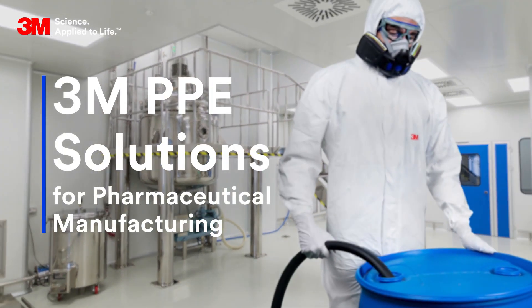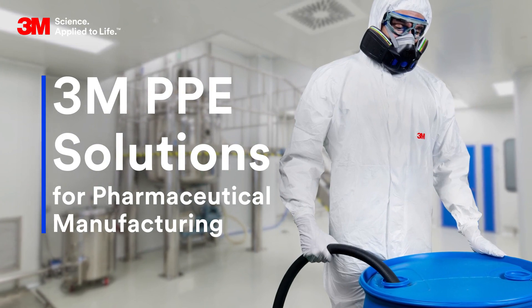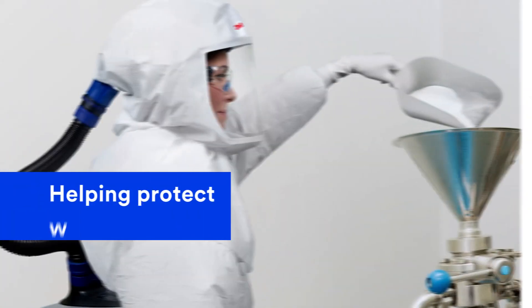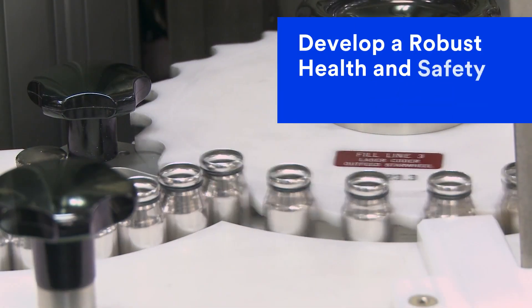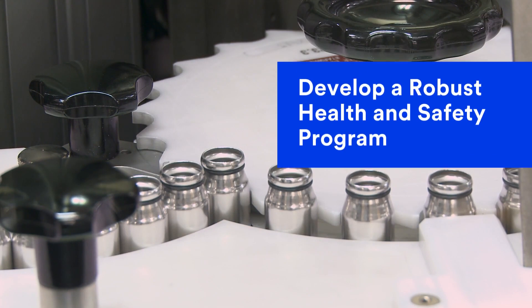Potent compounds and biological substances are playing an increasingly important role in pharmaceutical manufacturing. Handling these active pharmaceutical ingredients, APIs, and using disinfectants for cleaning of production areas comes with a range of high-level hazards from invisible to volatile. Protecting workers and helping reduce product contamination during production involves developing a robust health and safety program that helps ensure proper PPE selection and usage for pharmaceutical manufacturing processes.